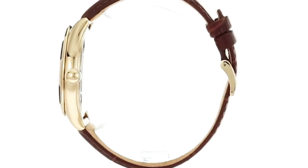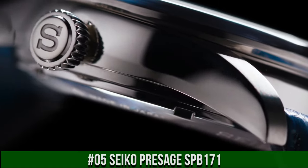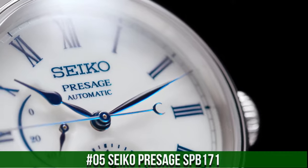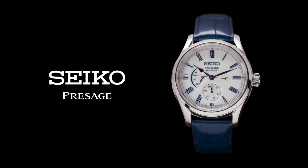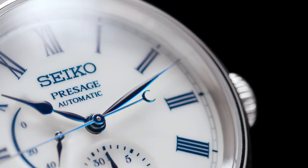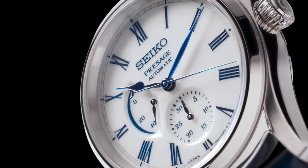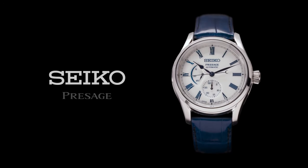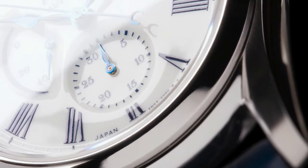Number 5: Seiko Presage SPB171. Snow white enamel dial with blue markers and blue steel hands. Automatic with manual winding capability. Power reserve indicator. Date display. Tri-fold push button release clasp. See-through case back. Case dimensions: thickness 14mm, diameter 40.5mm, length 48.8mm. Stainless steel case. Dual curved sapphire crystal with anti-reflective coating on inner surface. Dial color: white. Strap: blue crocodile strap.